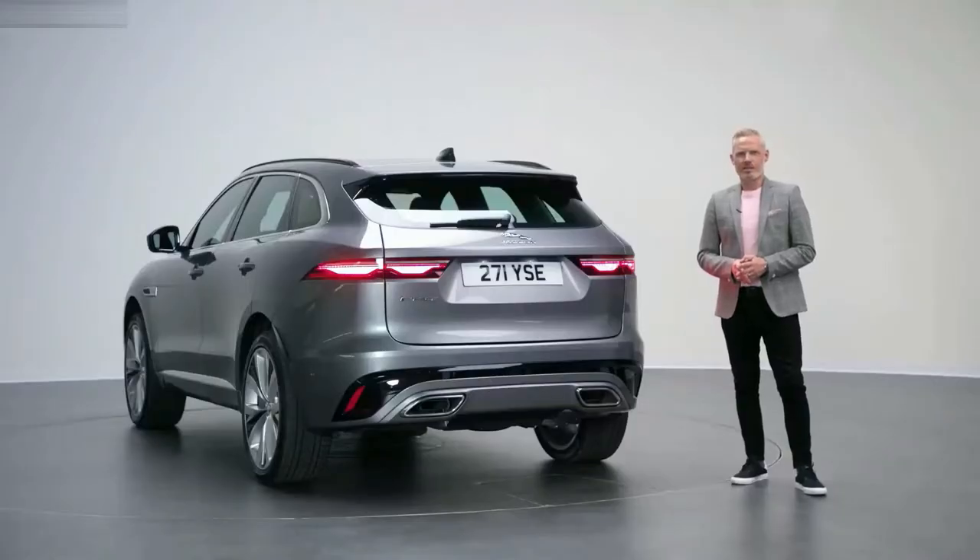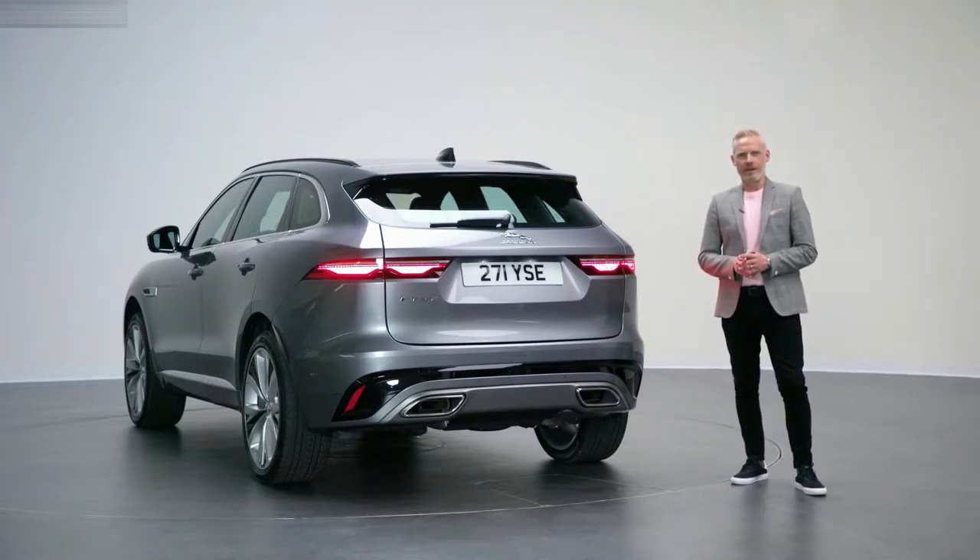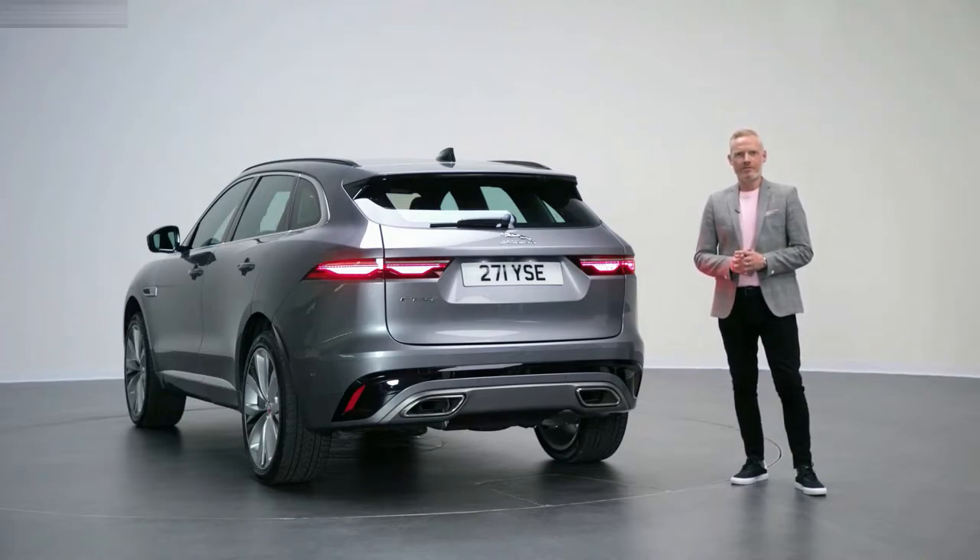These design changes also serve to bring the exterior design of our F-Pace and XF closer together and reinforce that sense of being from the same family. But the exterior design is just one part of the F-Pace story. Now Al and Siobhan will take you through the all-new interior.